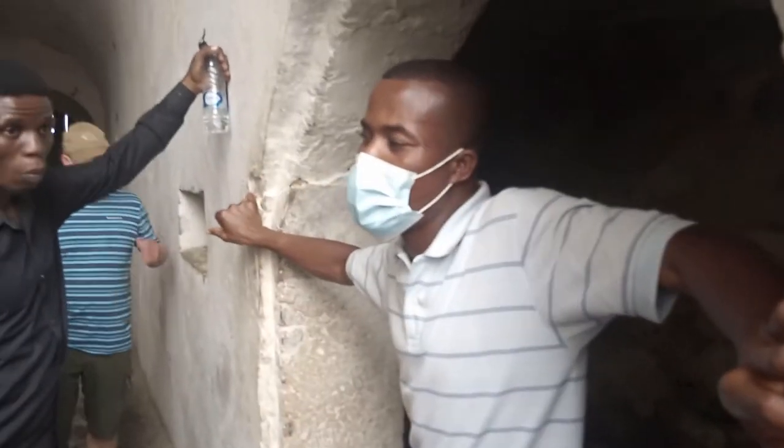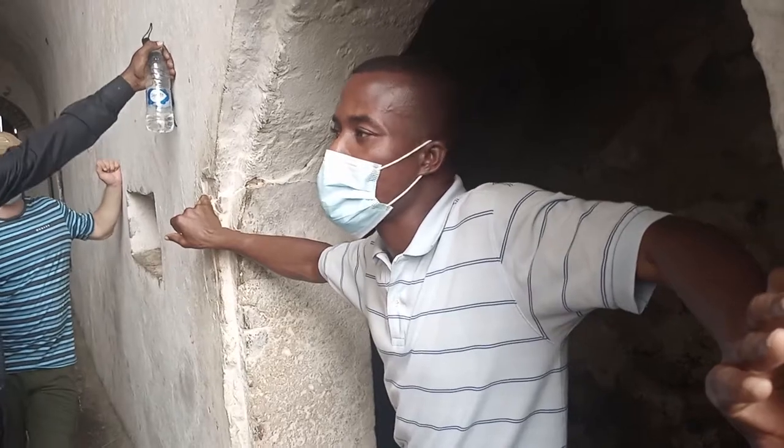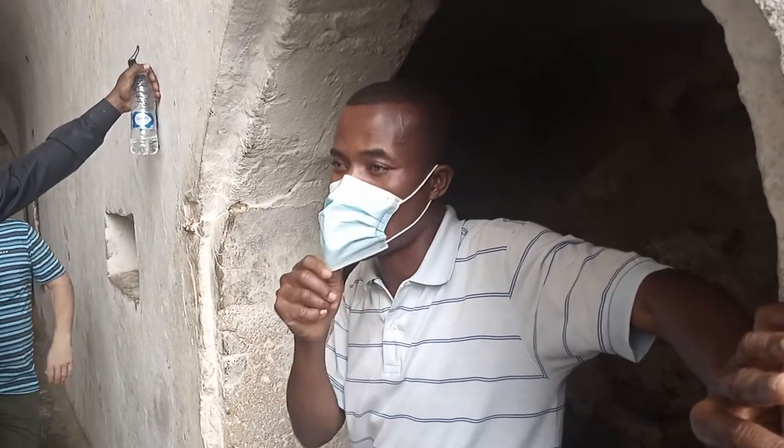This is the female dungeon. The captors were abusing some of these women sexually. Those who resisted, those who denied them sexual advances —